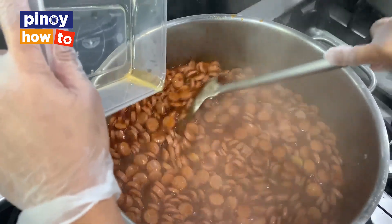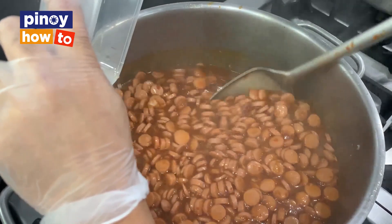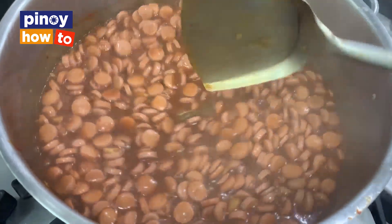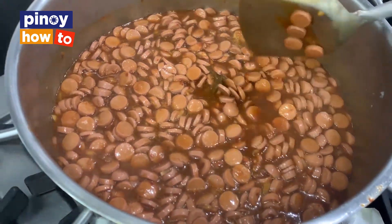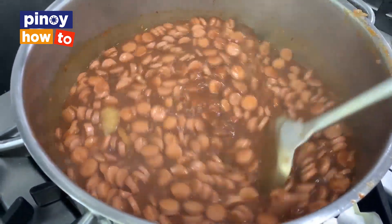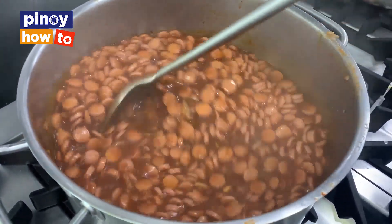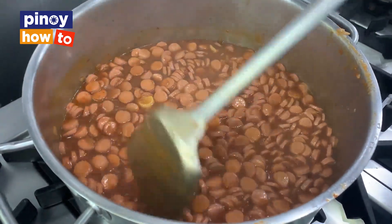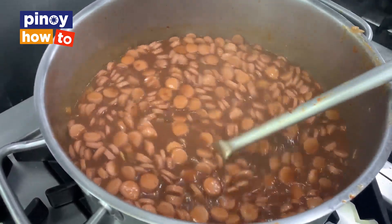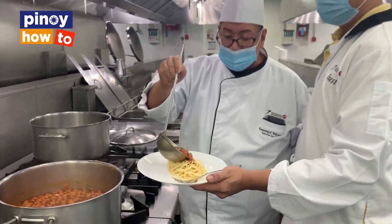In our corporate office, we have an inventory manager who does the purchasing. They plan the demand for the week, then we issue a purchase order to produce accordingly. For example, they ordered 20 packs — which is 40 kilos. We consolidate all the orders, and that's what we produce. This is our kimchi spaghetti — K-style spaghetti.